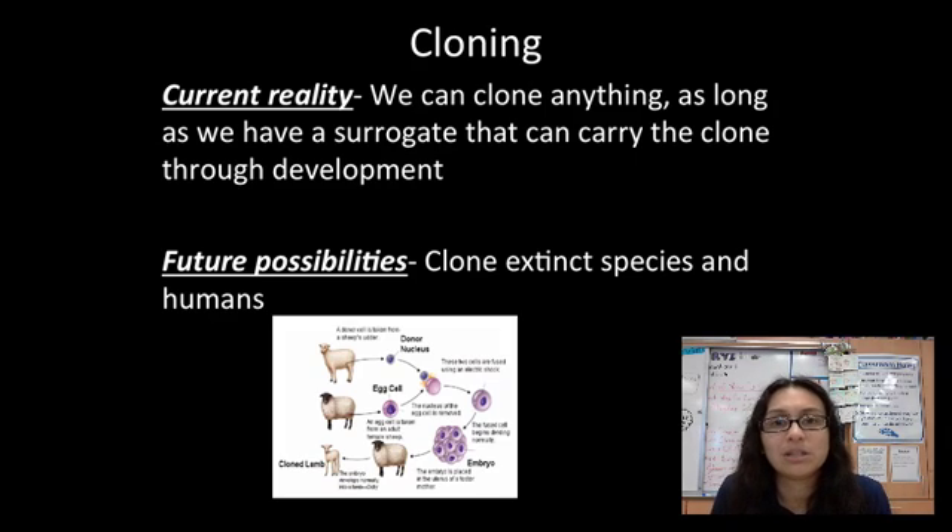That's what you need to understand. Cloning techniques are at the point where we can clone just about anything we want, as long as there's a surrogate to carry the clone to term — another female who carries the baby. They clone pets all the time now; there's a place in South Korea where they actually clone pets.